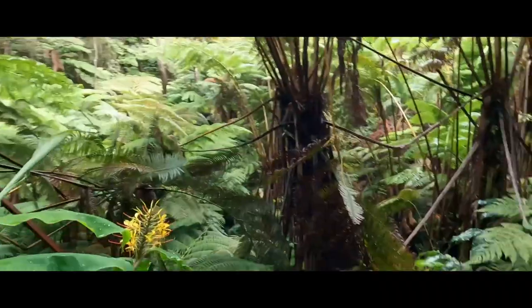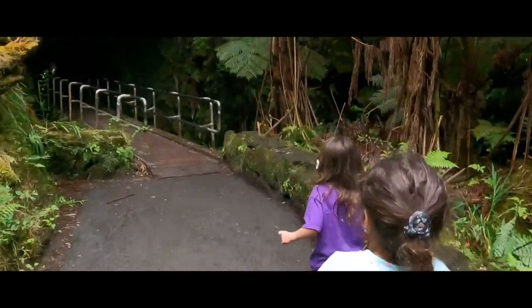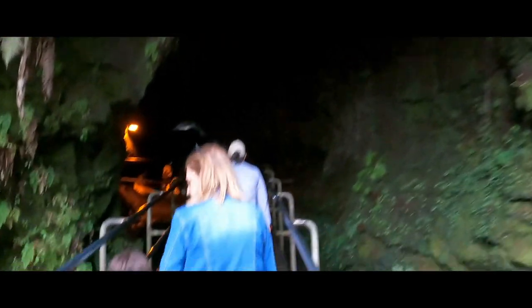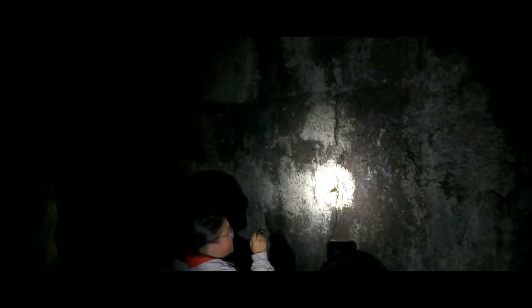Once you get to this point, you're going to see a lava tube. Just go right inside — it is dark, but it is beautiful.